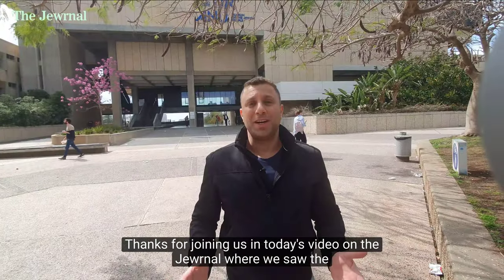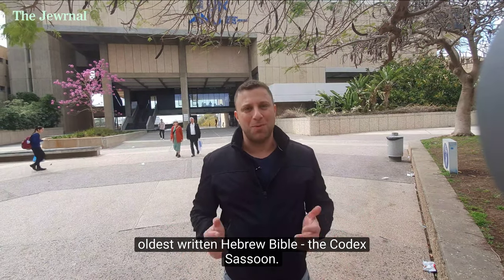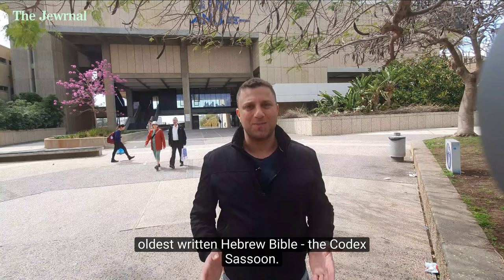Thanks for joining us in today's video on The Journal, where we saw the oldest written Hebrew Bible, the Codex Sassoon. See you next time!